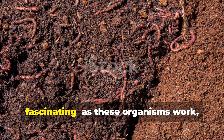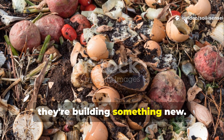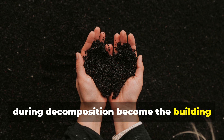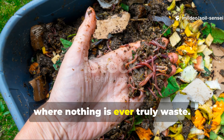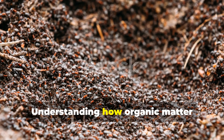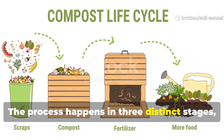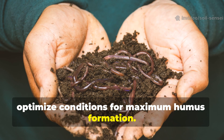Here's where it gets really fascinating: as these organisms work, they're not just breaking things down — they're building something new. Their waste products, cellular remains, and the complex molecules they create during decomposition become the building blocks of humus. It's nature's ultimate recycling program where nothing is ever truly waste. Understanding this has revolutionized how I manage my garden's organic inputs — the process happens in three distinct stages, and knowing these stages helps you optimize conditions for maximum humus formation.